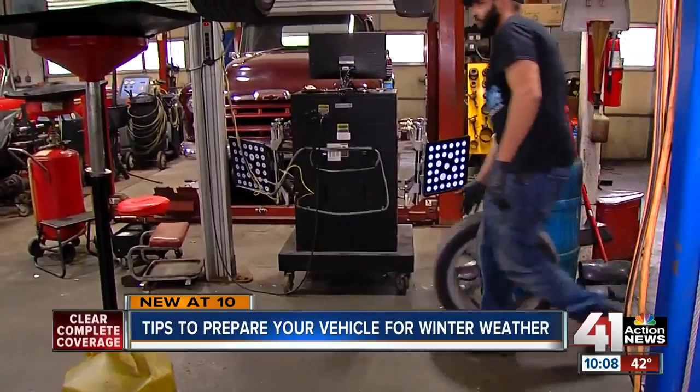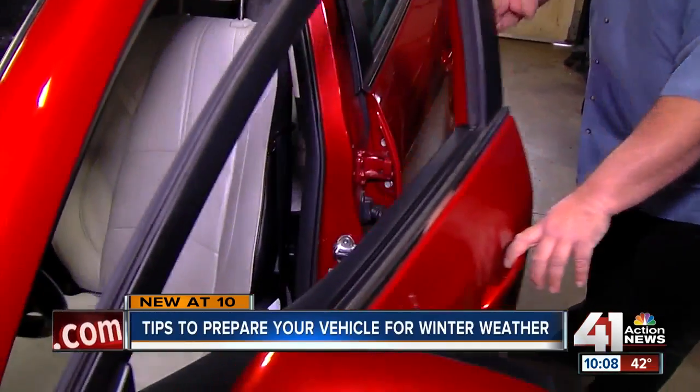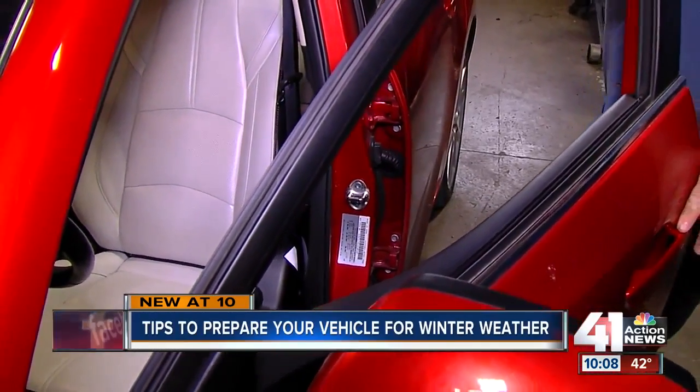Two: tires. All season is best, but check the pressure often. Pressure in tires is very sensitive to temperature — not uncommon that as the temperature cools down, the pressure in the tire goes down as well. The recommended PSI is usually on the door frame.